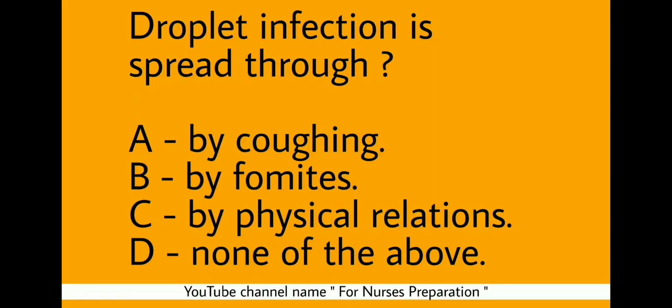Next question: Droplet infection is spread through which of the following? Options: By coughing, by fomites, by physical relations, or none of the above. The correct answer is Option A — by coughing, droplet infection is spread.